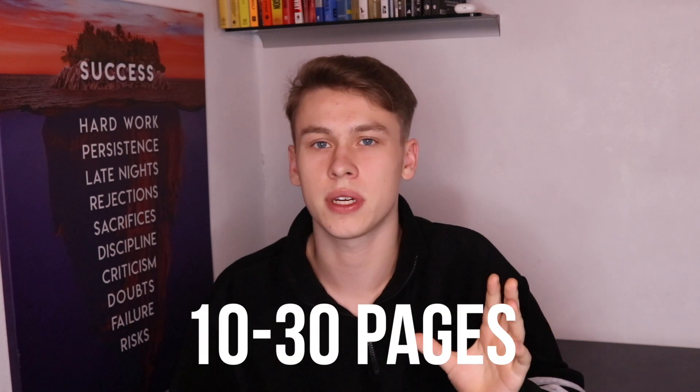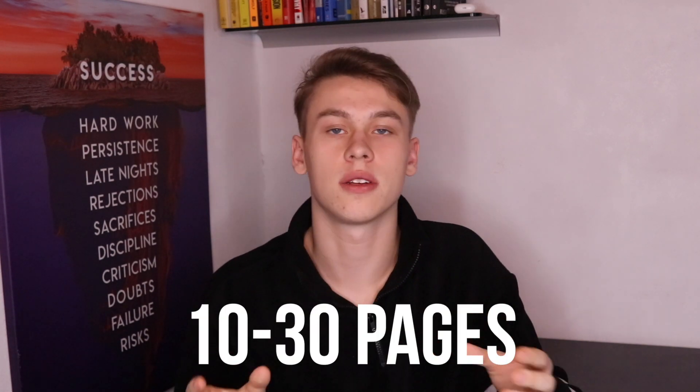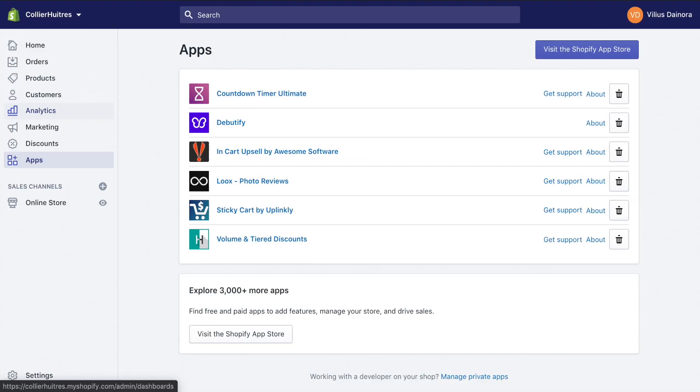That's pretty much it for the store — a simple setup built in roughly two and a half hours. Now we're going to contact anywhere between 10 and 30 meme pages, couples pages, and friendship pages, as those audiences seem most interested in this type of product. These are the apps we're using — not many, just the most necessary ones for the store.